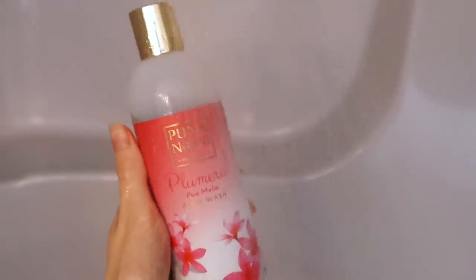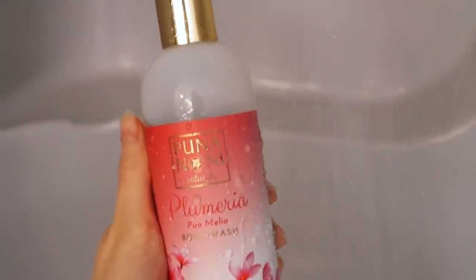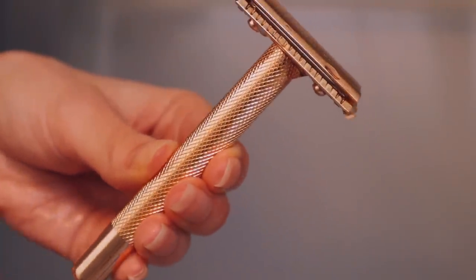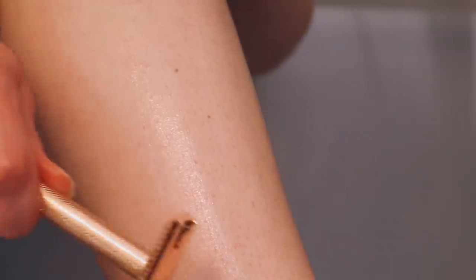I'm using my Puna Noni Plumeria scented body wash today — another brand I love. Their products are made locally in Hawaii from natural ingredients and they smell so good. Now I'm using my rose gold safety razor. I'll admit this is quite a luxurious razor, but it's rose gold — I needed this in my life. It did take me a while to get used to using a safety razor, but they're awesome because you don't have to buy plastic razors that you just end up throwing away. I'm never going back to regular razors now that I have this.